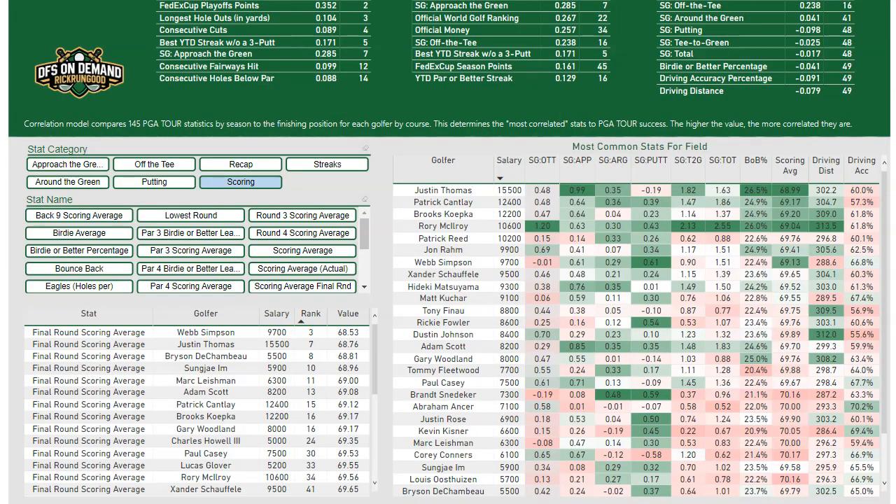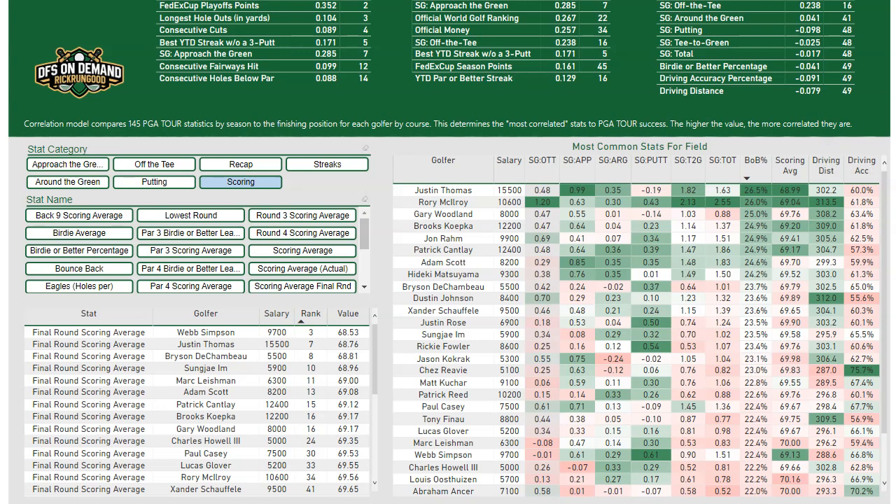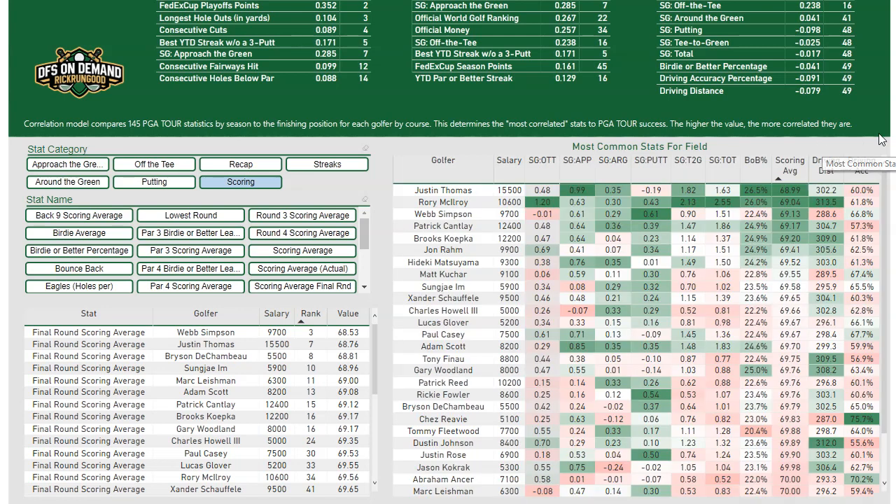The bottom of this tool is really where a lot of the overhaul came in, and this is what I'm super excited about. On the right-hand side, I've taken the most common stats from that upper-right table and I'm showing you the field this week, their salaries, and how they rank in all of those stats. You can click through this table and sort by any one of these stats — Strokes Gained Off the Tee, Birdie or Better, any of them. The conditional formatting: red is worse, white is neutral, and green is good. The left-hand side is brand new — the ability to look at players in the field based on any of the 145 PGA stats.